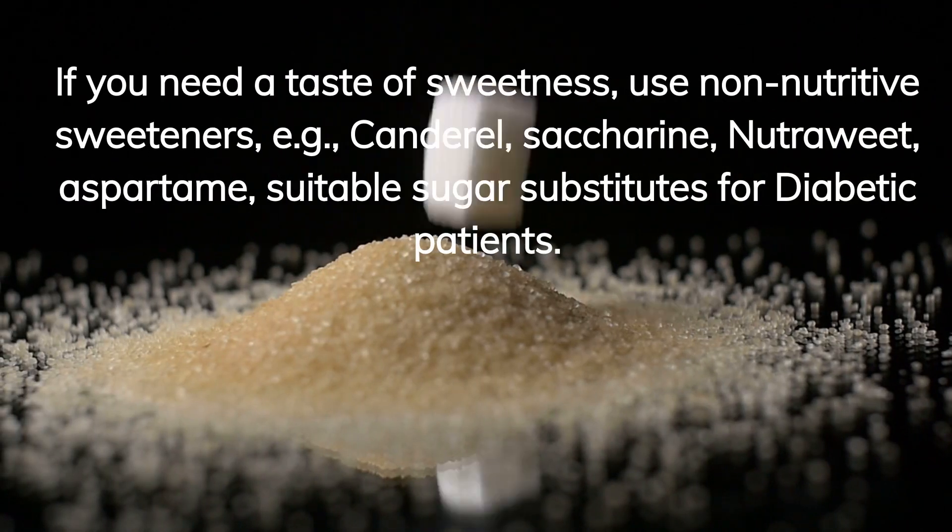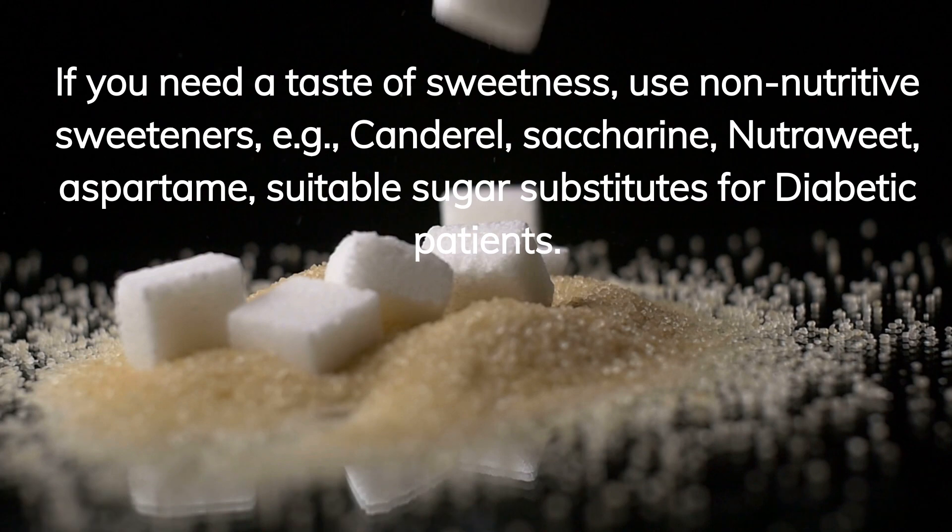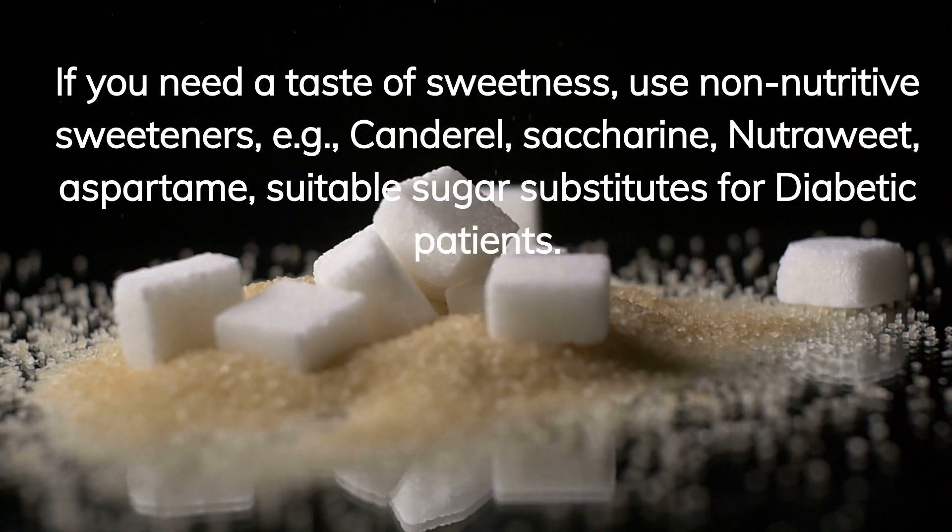If you need a taste of sweetness, use non-nutritive sweeteners, for example candorel, saccharin, nutrisweet, or aspartame — suitable sugar substitutes for diabetic patients.